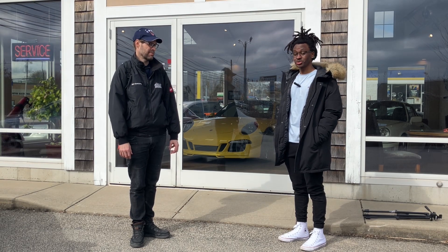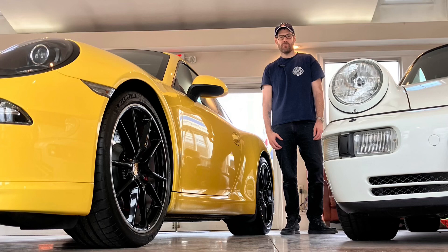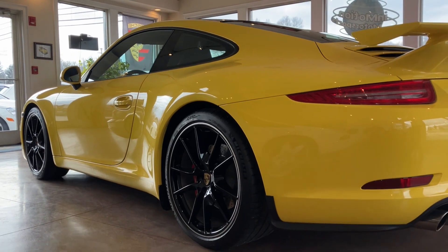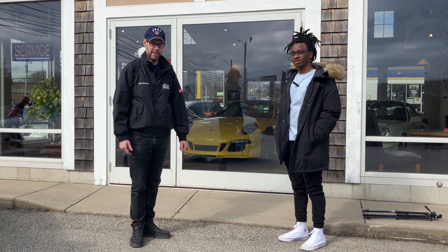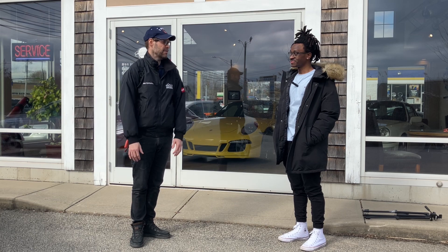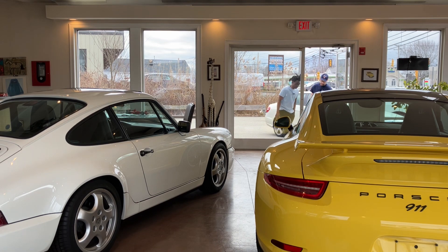We've got the 1989 Porsche 964 Carrera — grand prix white with black leather — and then the racing yellow 991 with black leather. We're gonna go in there, talk to the owner, peek inside the cars, and decide: classic or modern 911? It's a good problem to have — which one would you buy?